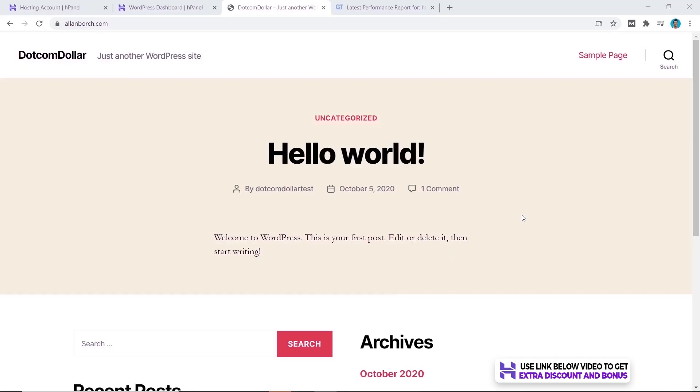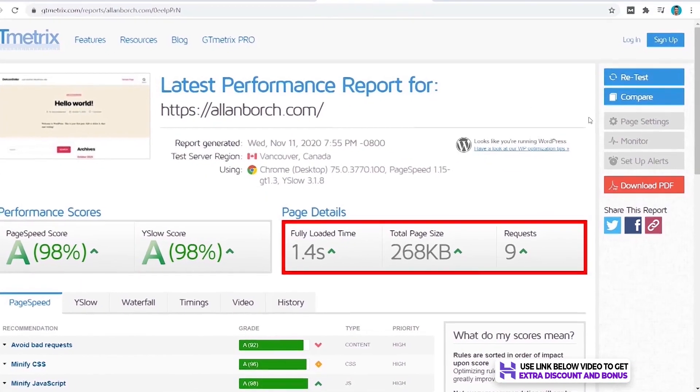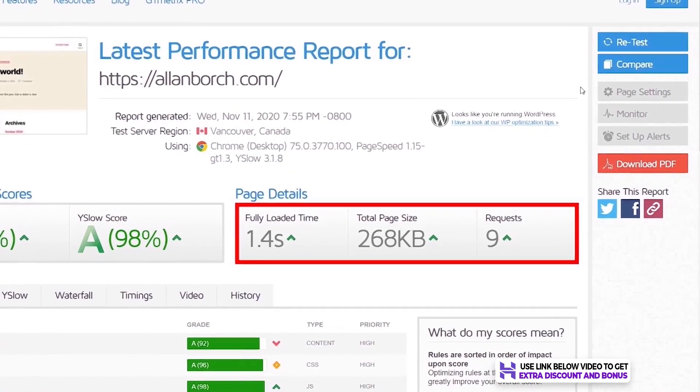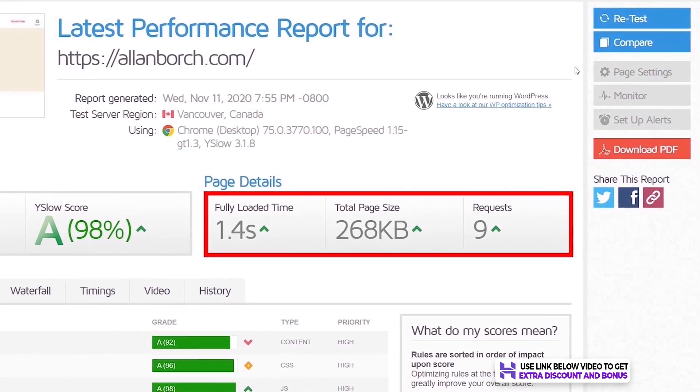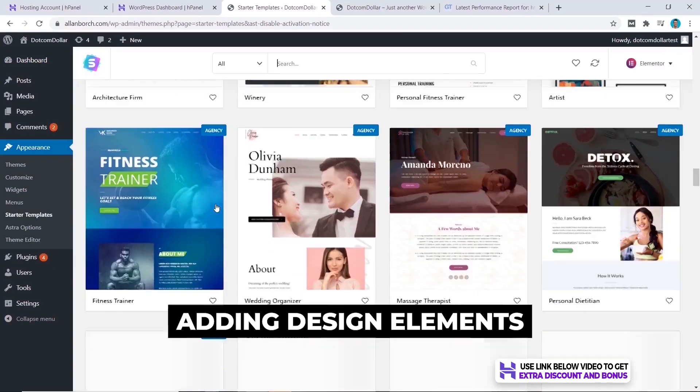Speed and uptime performance test — after installing the basic WordPress site, I went ahead and tested the speed of the bare-bones website using GT Metrics. The result is 1.4 seconds. This is a great start, even though it's not the fastest in my tests — they are very close.